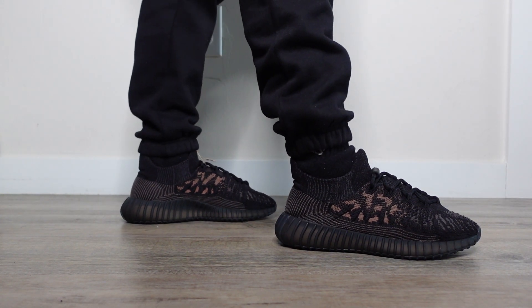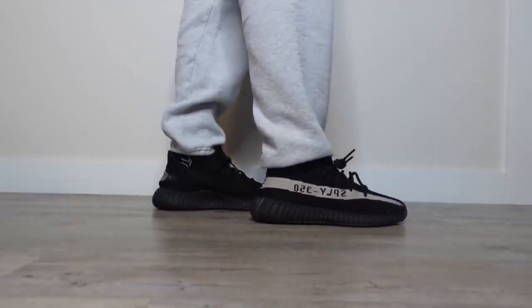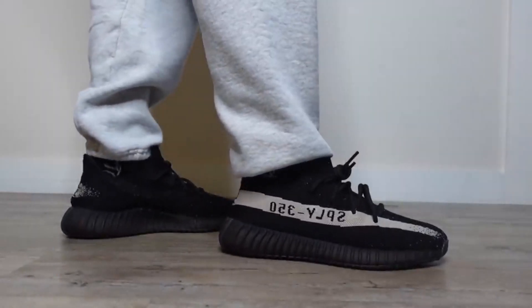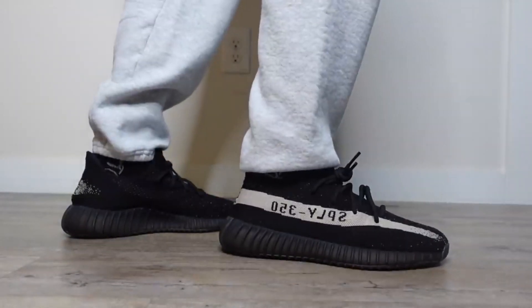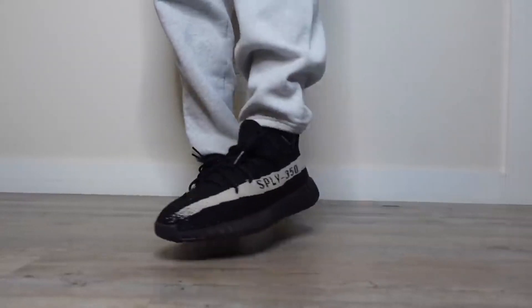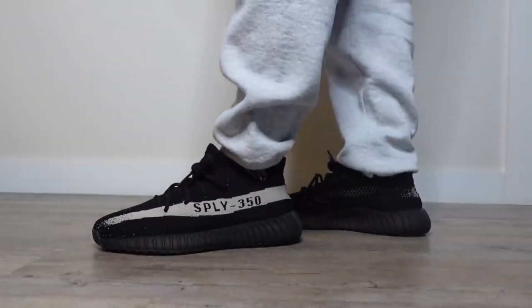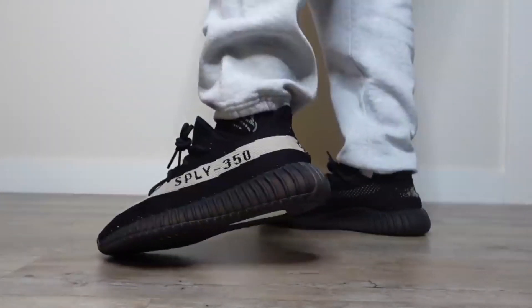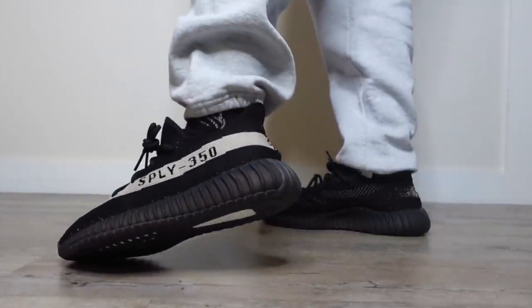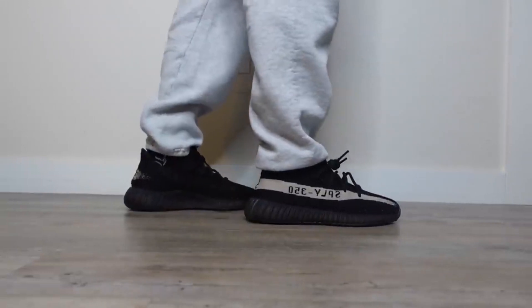Also be on the lookout for the Slate Bone colorway, set to drop later this year. Coming in at number nine we have the Yeezy 350 v2 Oreo. This was a tough choice — we had several classic 350s re-release this year including the Zebra and Blue Tint — but the Oreo never re-released in the past, making it extremely coveted amongst Yeezy enthusiasts. I even had a tough time picking it above the Dazzling Blue, but it's the nostalgia of a classic Yeezy model that put it here.